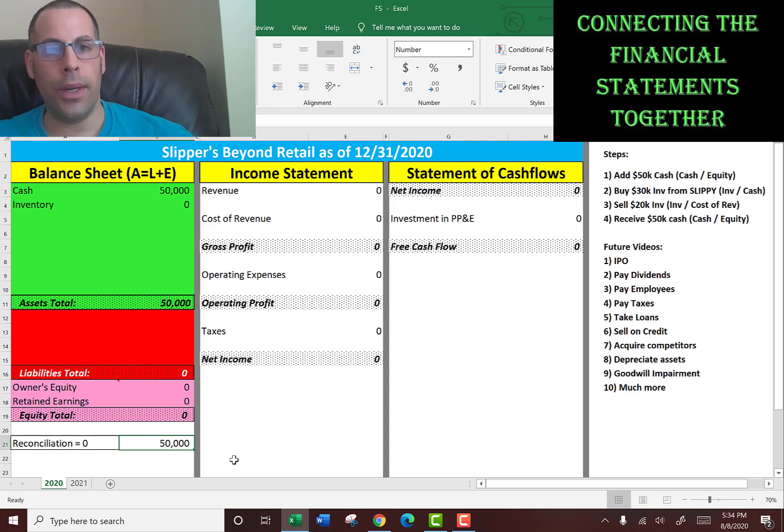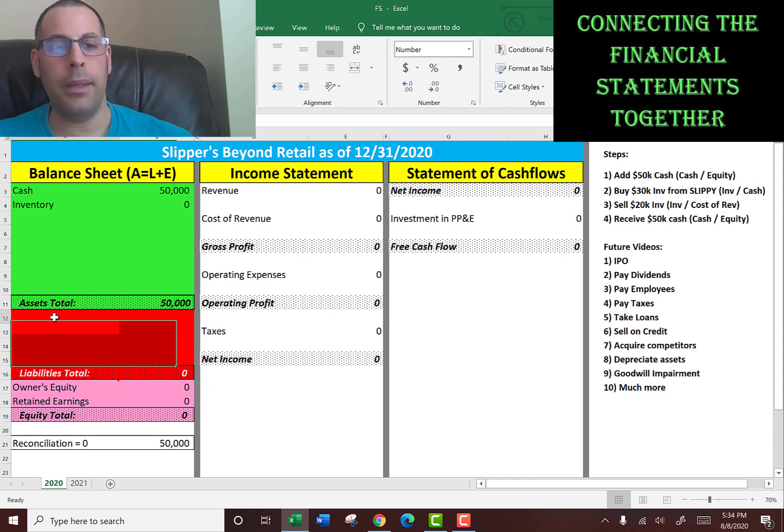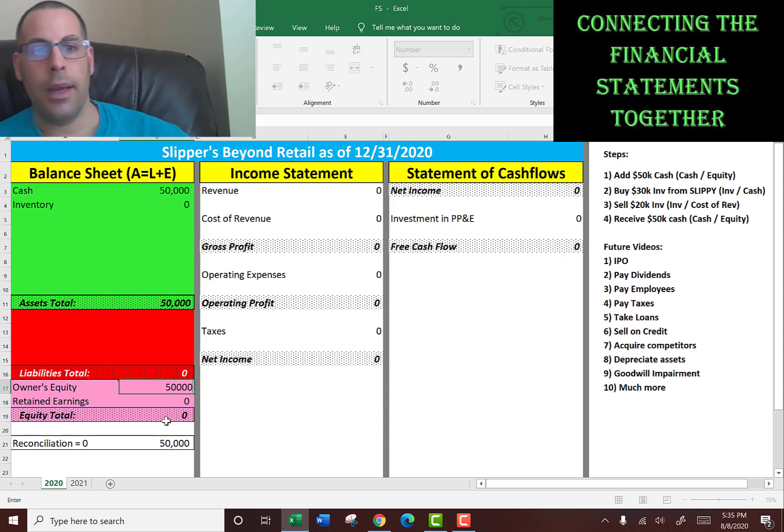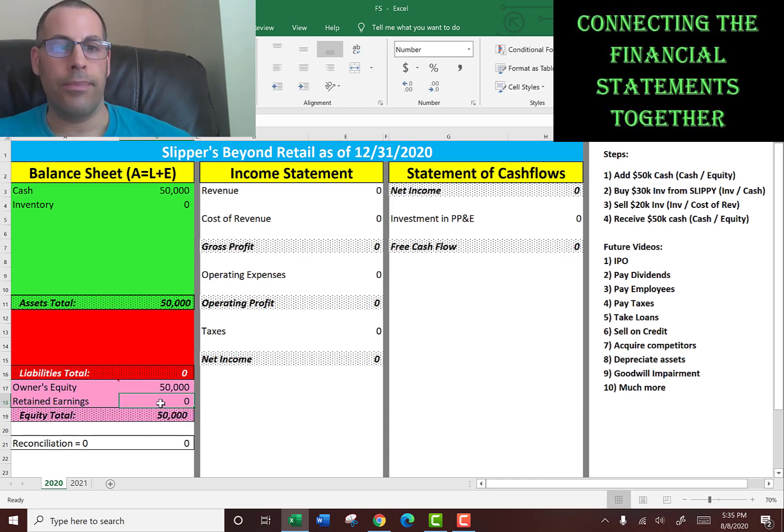In accounting there's always two entries. So when we enter cash, what's the other entry? We're not going to put a liability because liability means we owe someone money — at this point we don't owe anybody money. So we're going to put it into equity because that's the value of the company. We now have $50,000 in equity, because equity is total assets minus total liabilities.